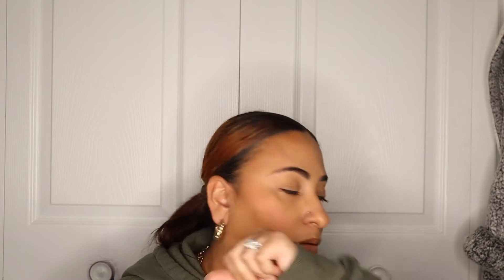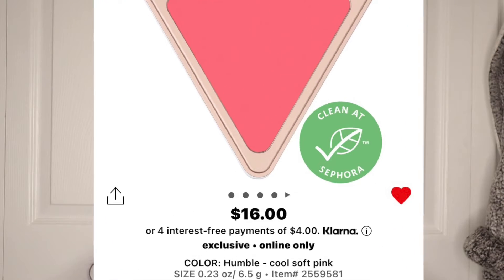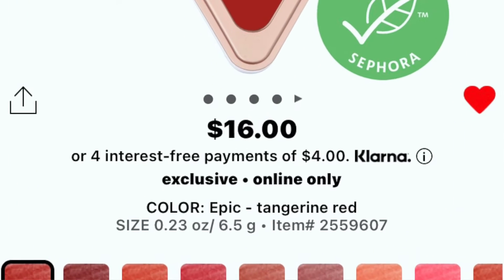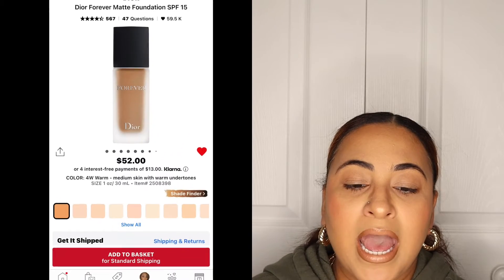For starters, LYS Beauty came out with some new — excuse me, I sound very stuffy, the weather is just not it — but they came out with the new Higher Standard Satin Matte Cream Blushes. They did come out with two new shades. The shades I have in my cart are Humble and Epic. Epic is like a reddish-orange tone and Humble is a pink tone.